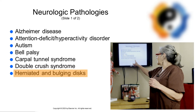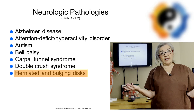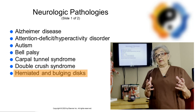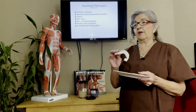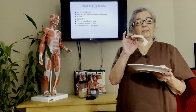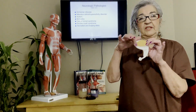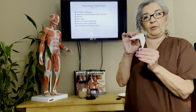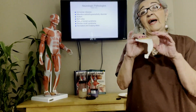Next and last will be herniated and bulging discs. Think of a herniated disc like a flat tire — all the air comes out. A herniated disc is a ruptured nucleus pulposus, meaning there's a hole in it and the gel is dripping out, so it might be bone to bone. So when it really goes flat, that's a herniated disc.